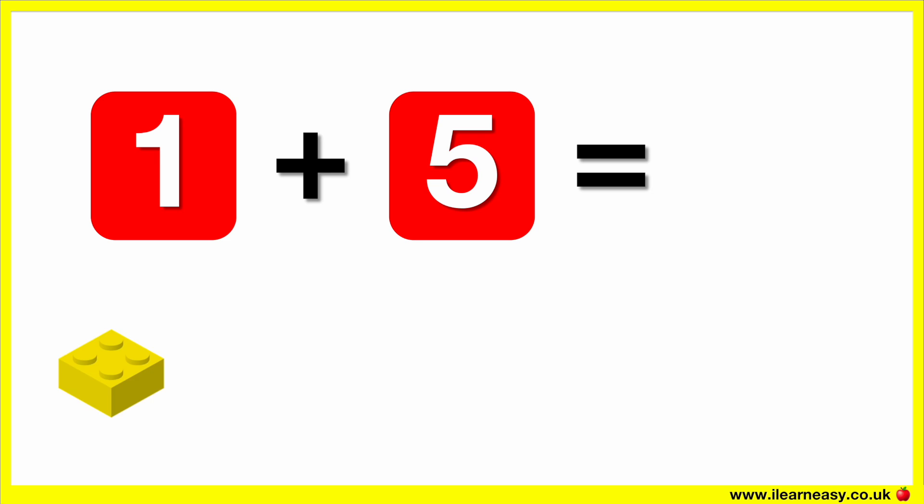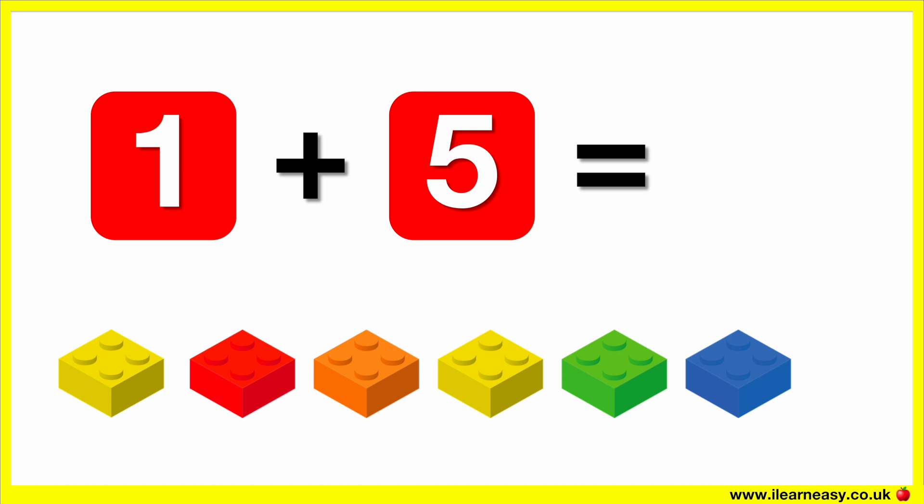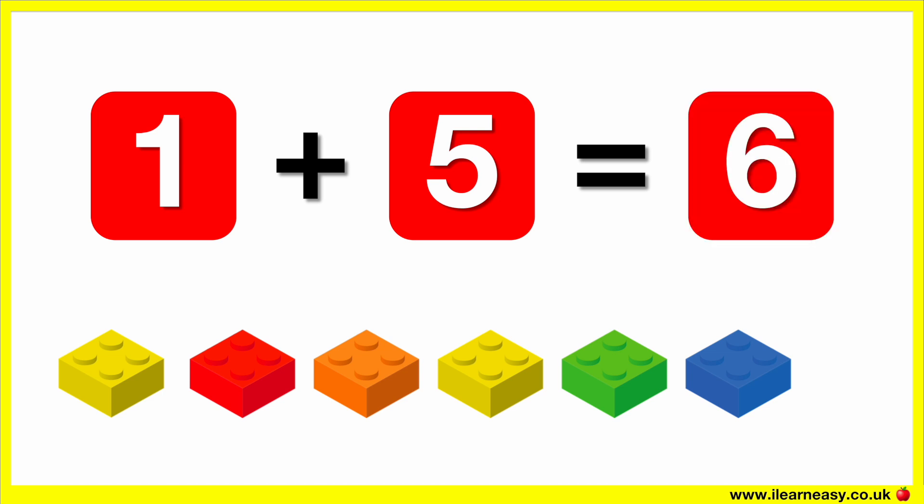Here is one block. Let's add five more blocks. Now there are six blocks.